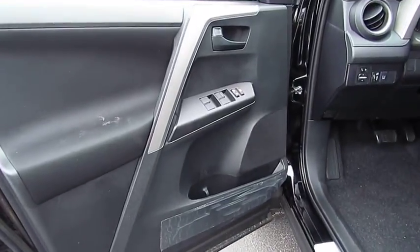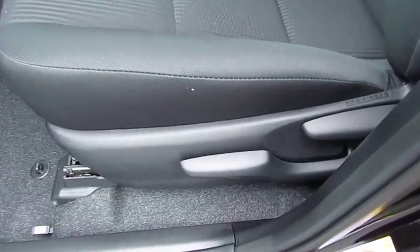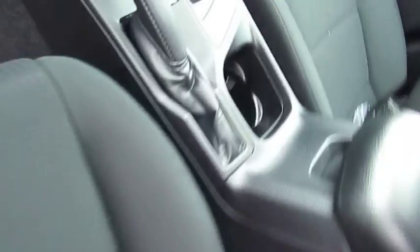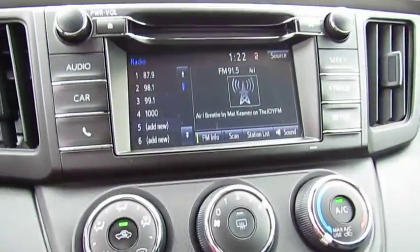Anti-lock braking system, traction control, Bluetooth wireless data link for hands-free phone, air conditioning, power steering, cruise control, FWD, rear defrost, AM-FM stereo radio, bucket seats.